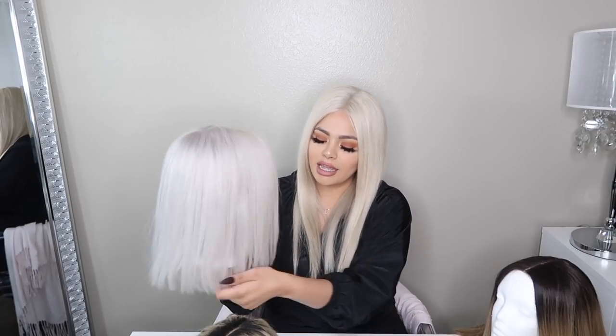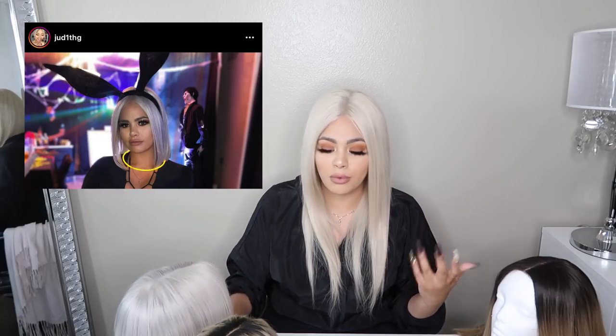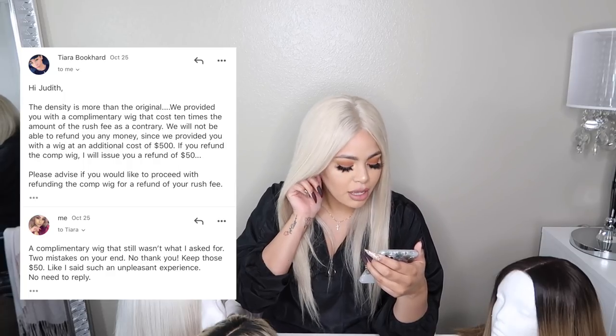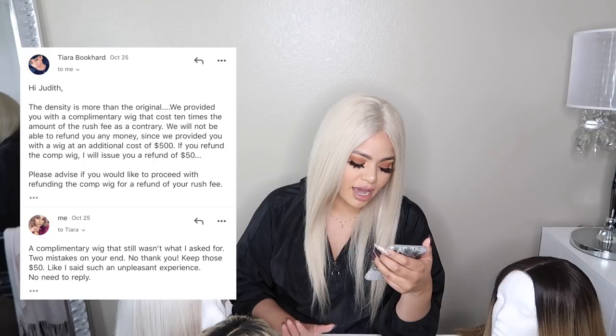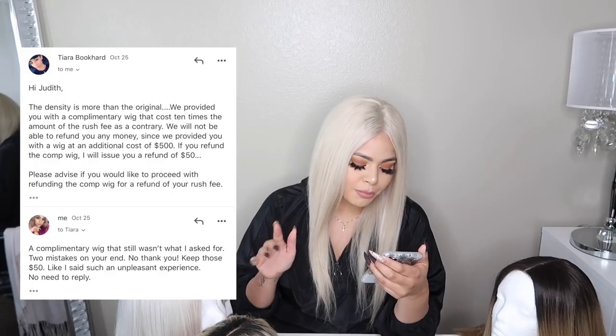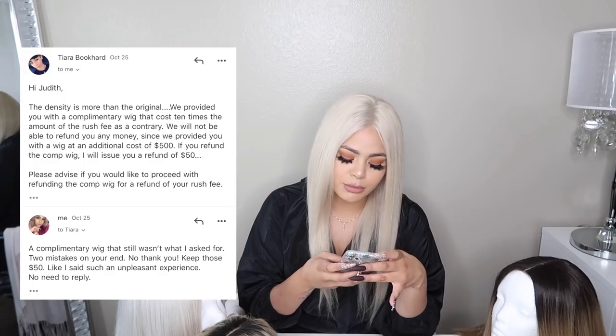She replied saying she appreciated the feedback and offered to send a prepaid label to return the complimentary wig. At that point she didn't even offer to fix it — just return it. I told her I thought I'd be keeping the wig and asked for my $50 refund instead. She said the density was more than the original and that they'd provided a complimentary wig worth 10 times the rush fee, so they wouldn't refund any money. Only if I returned the complimentary wig would she issue the $50 refund. A complimentary wig that still wasn't what I asked for — two mistakes on her end. I just told her to keep the $50.